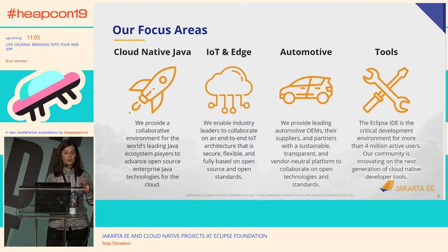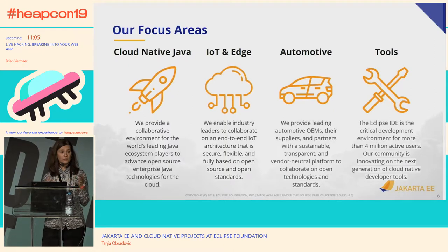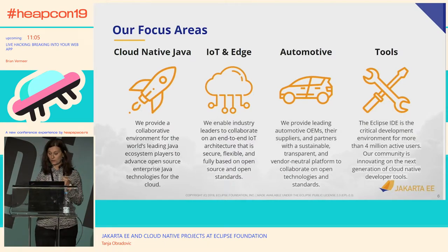So what are the focus areas? I am here to talk about Jakarta EE and Cloud Native Java. But there are different pillars — IoT and Edge, and I know there are people in Belgrade involved in that part as well. There is the automotive industry, and with autonomous driving and related fields, that is certainly an expanding field. And then the last pillar is development tools, one of them being Eclipse IDE and different variations on it.